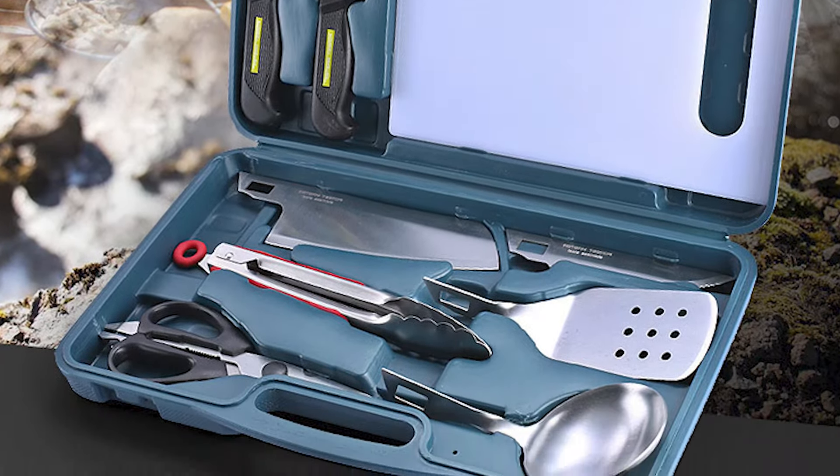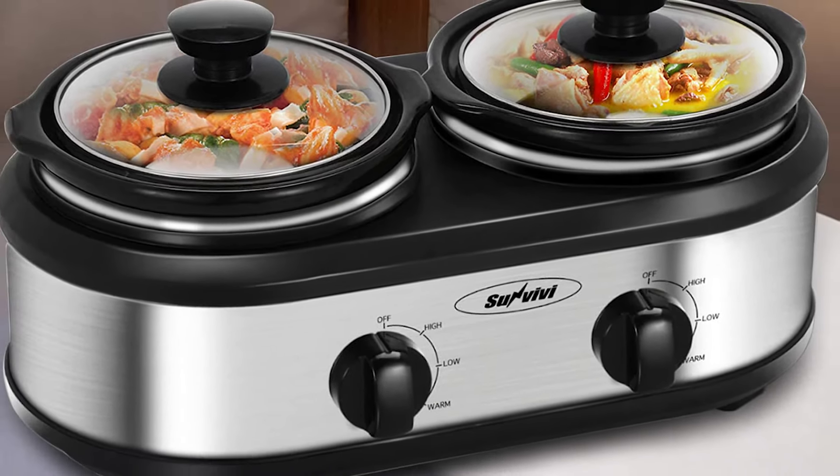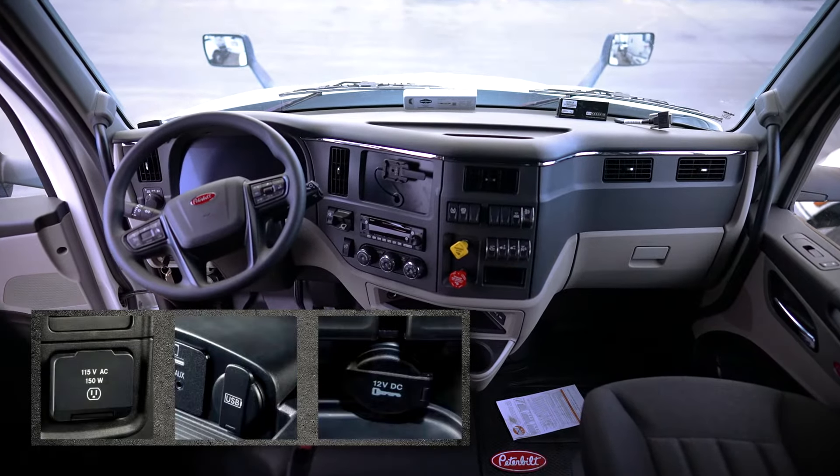Kitchen equipment and appliances should be compact, lightweight, and have low energy consumption. To help you choose the right ones for your needs, in this video we've compiled a brief overview of the best models of cooking equipment for drivers. Most can run from a 12-volt socket available in any truck in the United States.